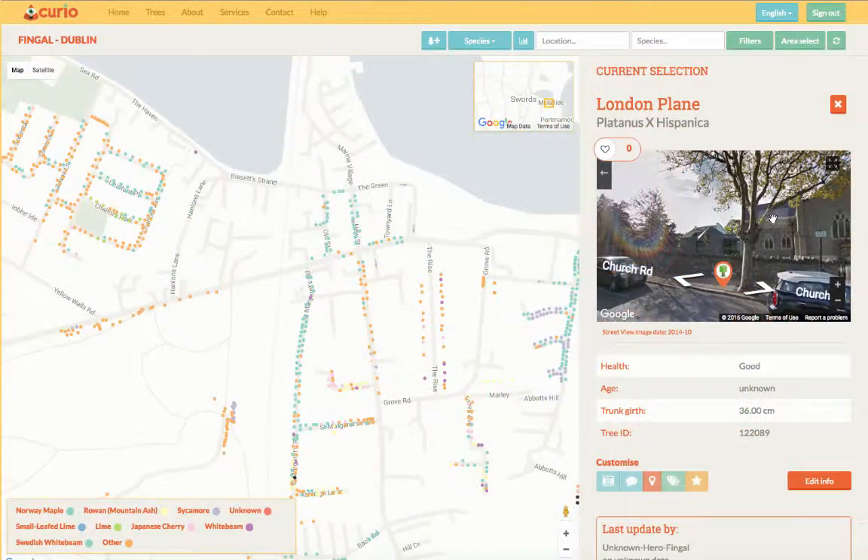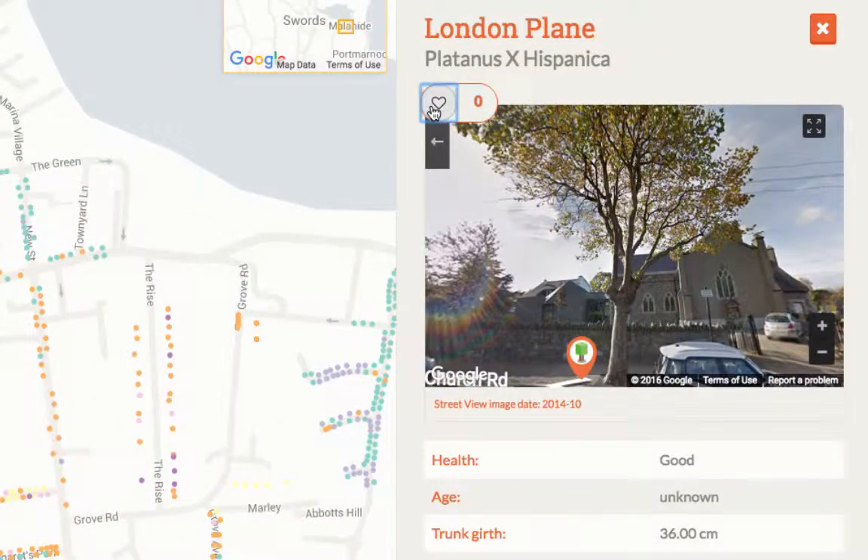So try Curio when you're out today and find a better way home. Curio. Explore. Discover. Share.